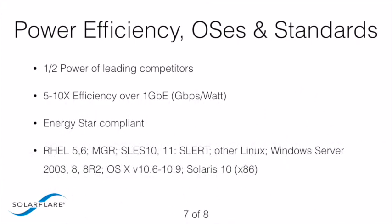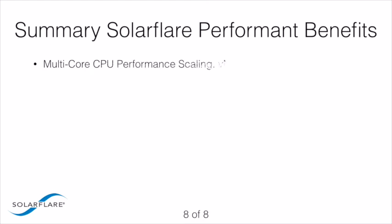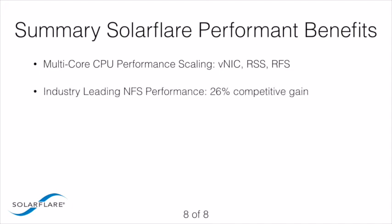SolarFlare offers a wide range of operating system device drivers from Red Hat Enterprise Linux to Windows, OSX, Solaris, VMware, and KVM. Through advanced techniques like VNICs, RSS, and RFS, SolarFlare performant adapters deliver unmatched performance. In specific areas like storage, SolarFlare has demonstrated a 26% improvement over the next most competitive adapter. When it comes to virtualization, SolarFlare leads the industry with both VMware and KVM support that is far superior to anything else available today.